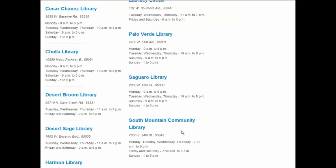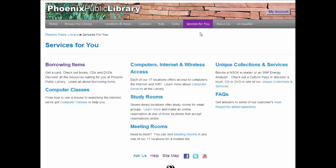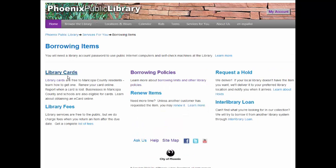Now let's take a look at how we obtain a library card. From the top menu, choose Services for You, and then click on Borrowing Items on the left-hand side. From the Borrowing Items page, you can click on Library Cards to get information about obtaining a card, or you can click on Borrowing Policies to find out the length of time that you can borrow a book.